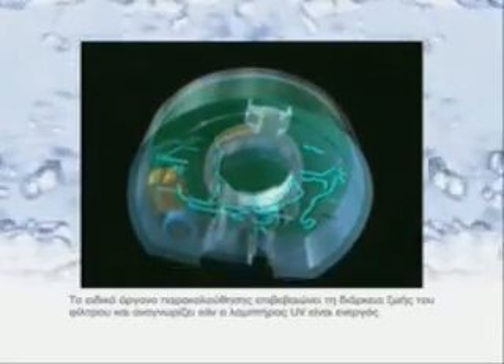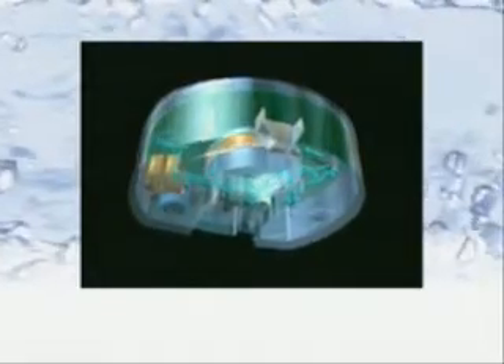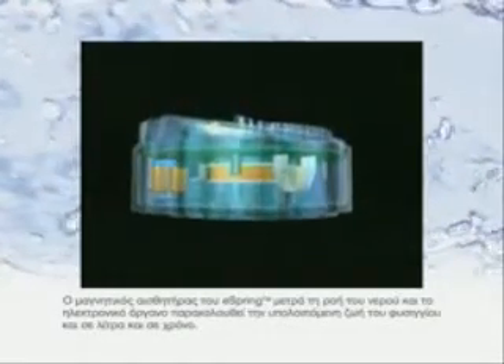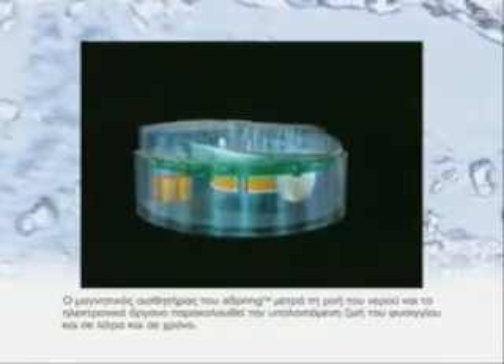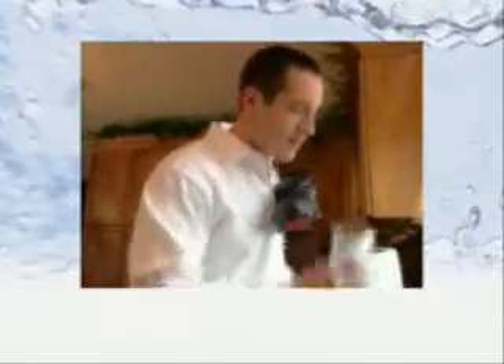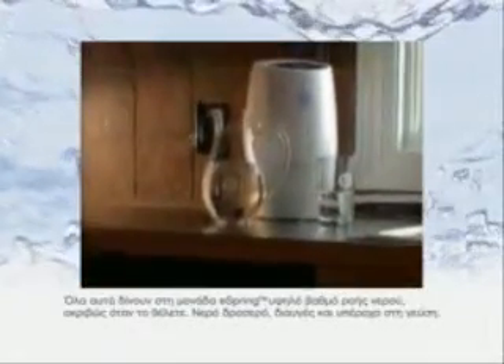The UV lamp is activated. The eSpring magnetic sensor measures the water flow and, with the electronic module, keeps track of the unit's remaining cartridge life in terms of liters and time. All of which gives the eSpring unit a high flow rate for on-demand water that is cool, clear, and delicious. So now, for the best source of water, there's no reason to look any further than your own home. Trust eSpring.